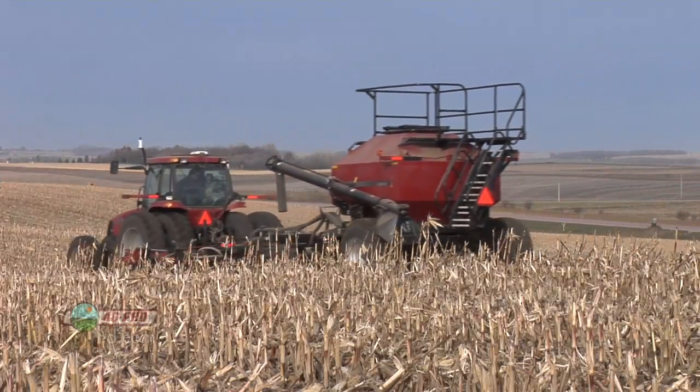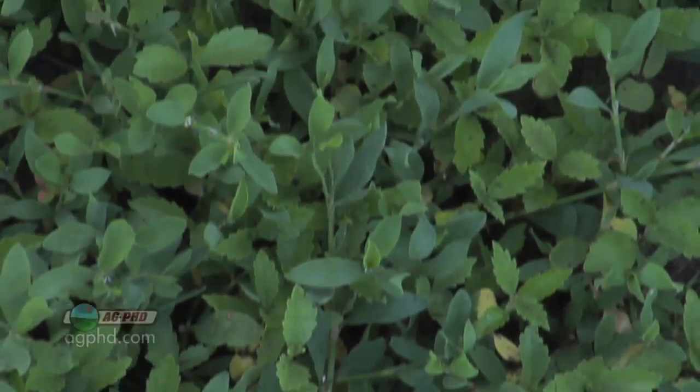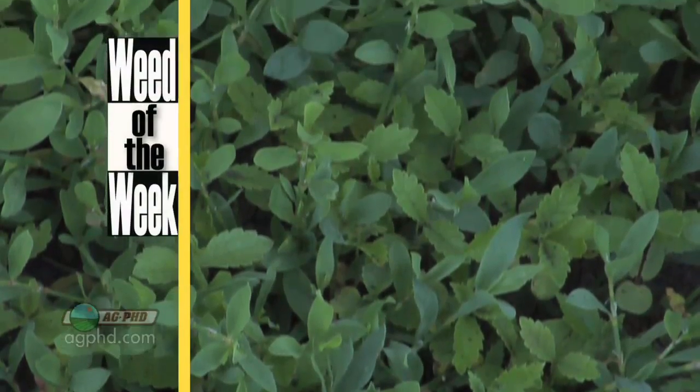There are a lot of reasons why farmers are doing the things they're doing on the farm, like putting plant nutrients out in the fall. Another thing that farmers like to take care of on their farms is good weed control. Can you identify this week's Weed of the Week?